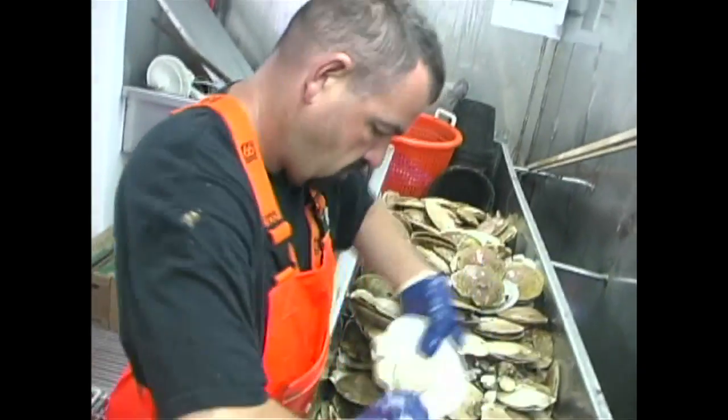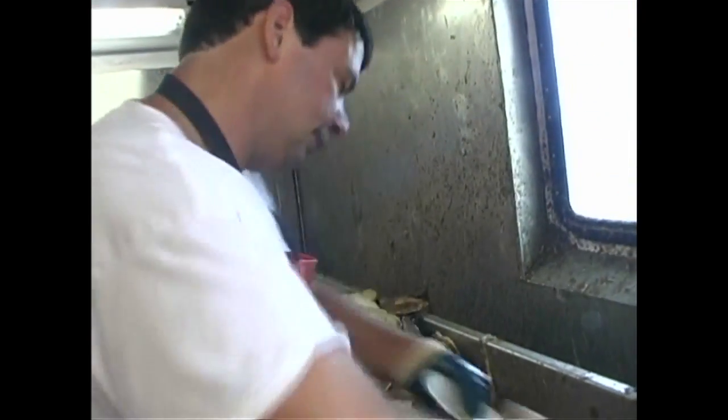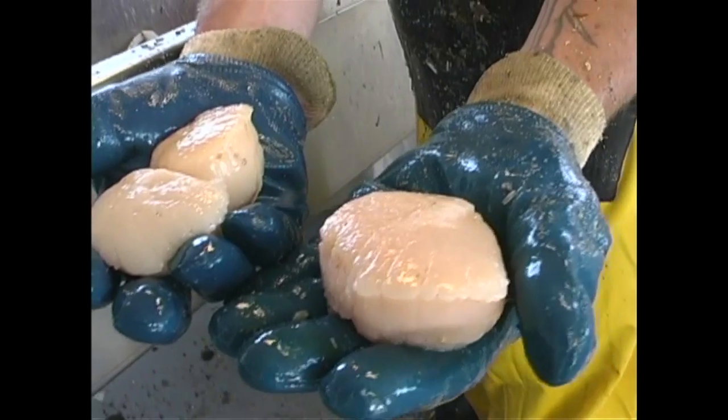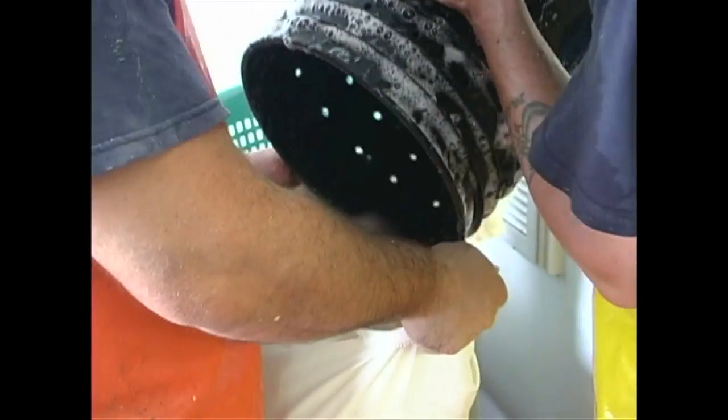All of our scallops are wild-caught in environmentally friendly scallop dredges and are then hand-shucked immediately to retain the sweet flavor that a North Atlantic scallop is world-famous for.